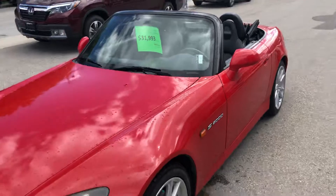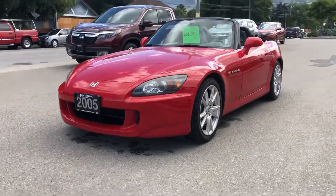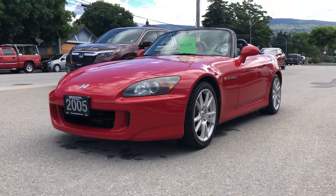Alright, there you have it — that's our '05 Honda S2000 here at Penticton Honda. Again, it's Matt — have a good one.